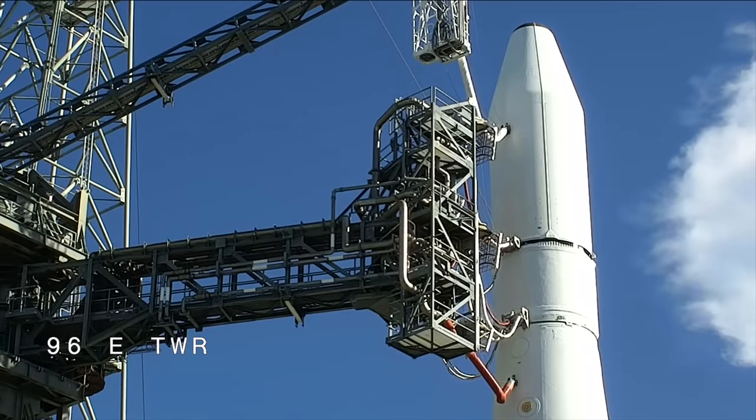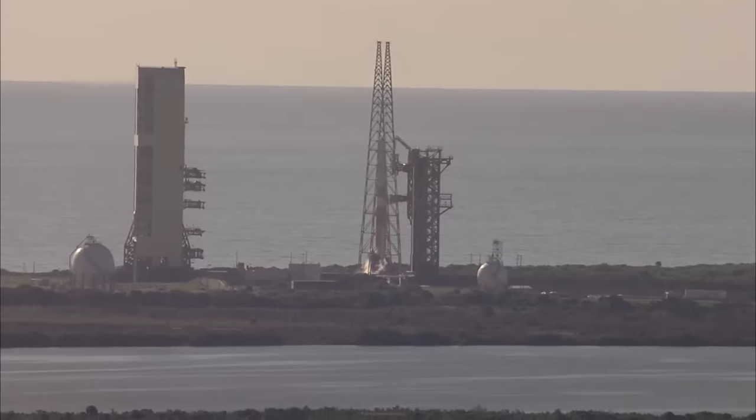I'd like to thank Major Jenny G and Patrick Moore for their contributions to today's program. For more information about the mission, visit our websites, also our Facebook and Twitter pages, or our launch blog at ulalaunch.com. We'll leave you now with another look at liftoff of the Delta IV rocket carrying the Air Force's second GPS-3 satellite. I'm Tyler Strickland. On behalf of the entire launch team, thank you for joining us, and have a great day.